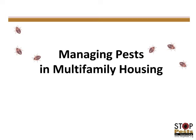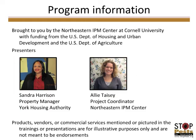Welcome to the Managing Pests in Multifamily Housing webinar. This webinar was originally aired on April 26, 2012. The materials are brought to you by the Northeastern IPM Center at Cornell University with funding from the U.S. Department of Housing and Urban Development and the U.S. Department of Agriculture.